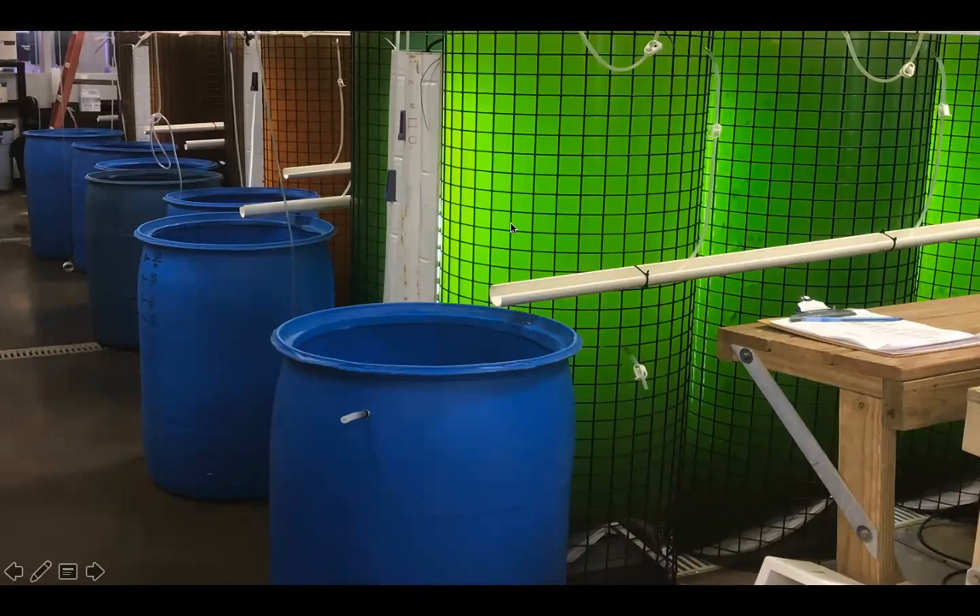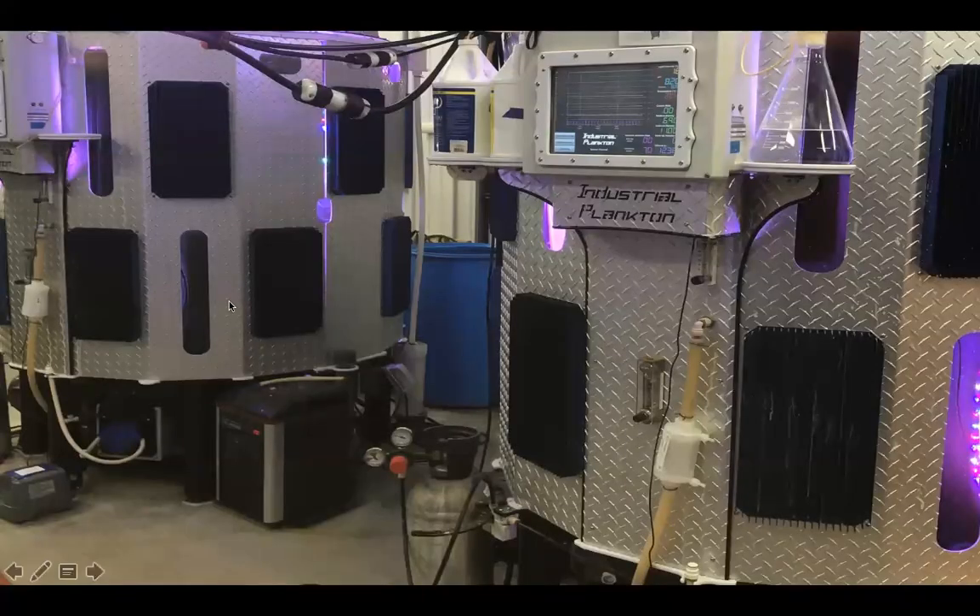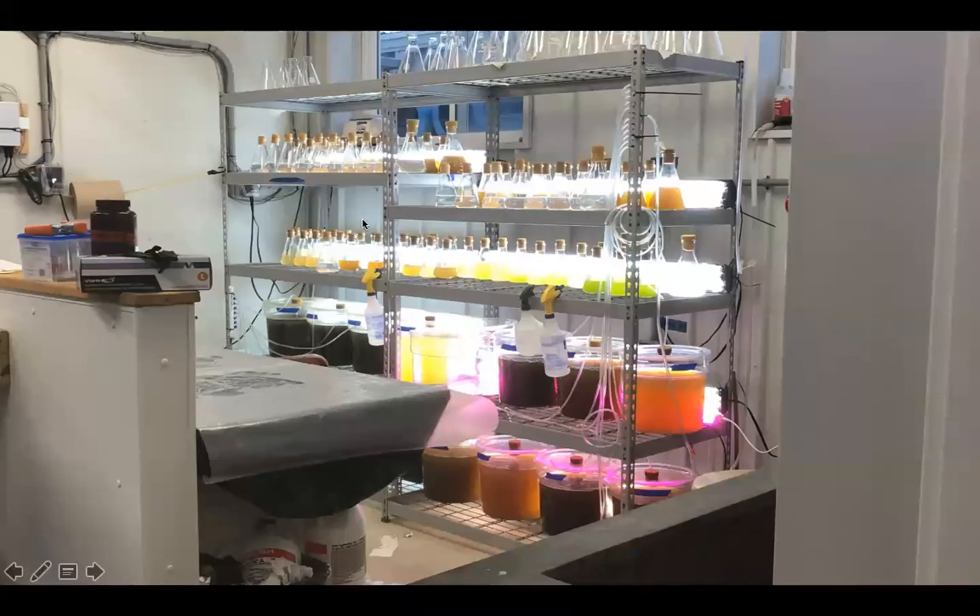Everything's up to pretty much full capacity except for the photo-bioreactors — not all of them are at full capacity, but these two are. You can just barely make out that from bottom all the way to the top, this is full of algae growing. It's touch-screen, monitored, self-cleaning, self-dosing. There are four of them in the new hatchery. If you haven't seen it, come on by and we'll give you a tour.